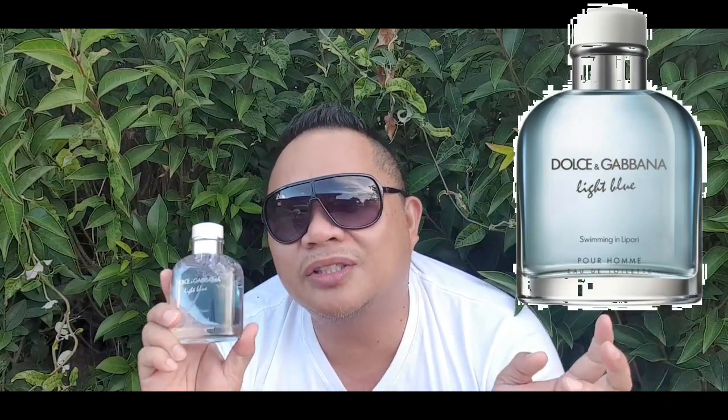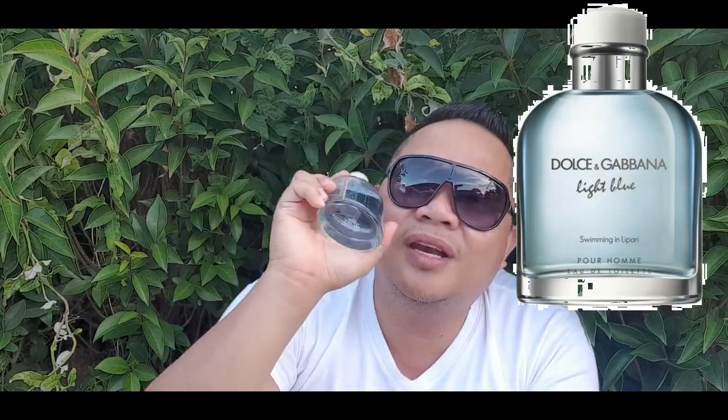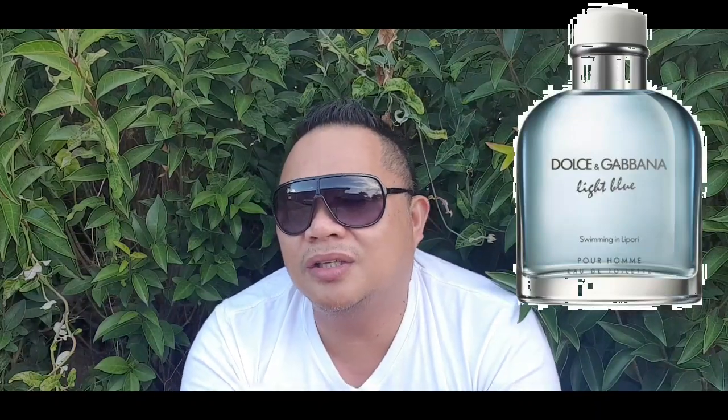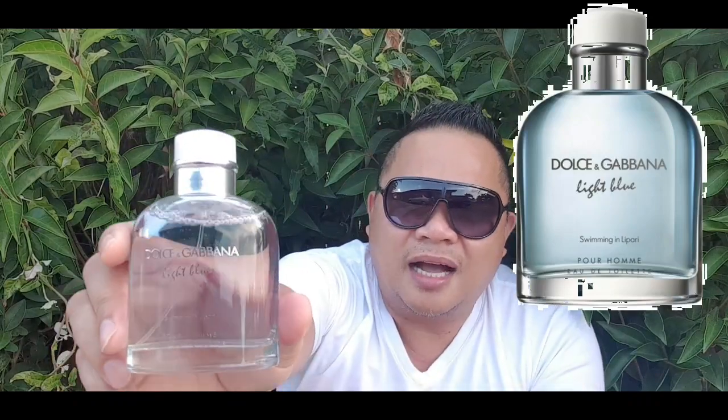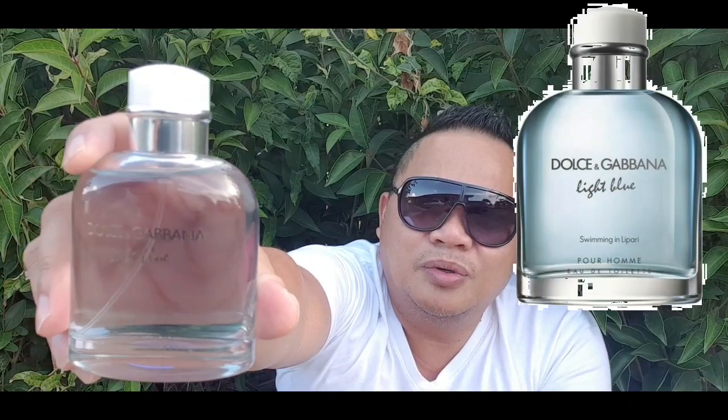I will rate Light Blue Swimming in Lipari a 6 out of 10. The scent I like — 9 out of 10. The price, 5 out of 10. The longevity, 5 out of 10 — only 3 hours maximum. I thought it would last longer because the grapefruit, citron, and aqua DNA is there. It's a daytime, casual, outdoor fragrance only because of the citron. But they put back all the Light Blue DNA — the citron, the musk, and the aqua note. This is my top 3.